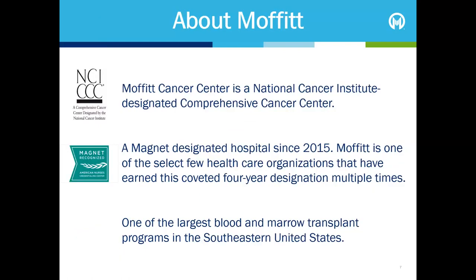Moffitt Cancer Centre is a National Cancer Institute Designated Comprehensive Cancer Centre, which recognises us for our care, resources and cutting-edge research. Moffitt has also been a magnet designated hospital since 2015. The magnet designation is recognition of the excellent nursing here at Moffitt. We also have one of the largest blood and marrow transplant programs in the southeastern United States.